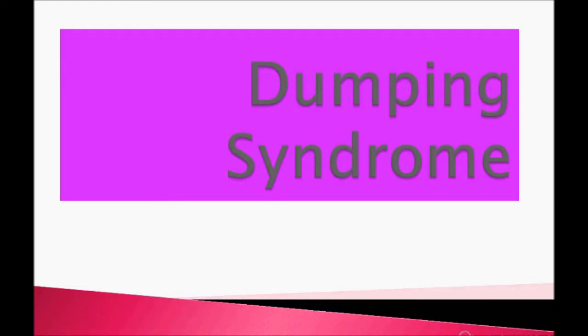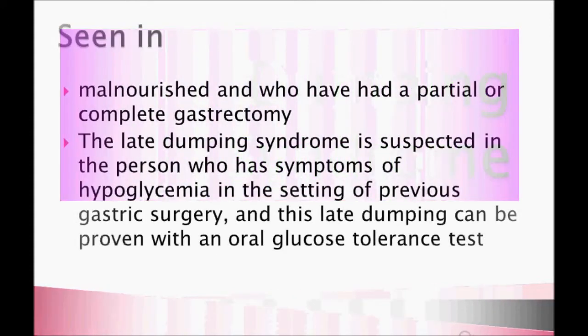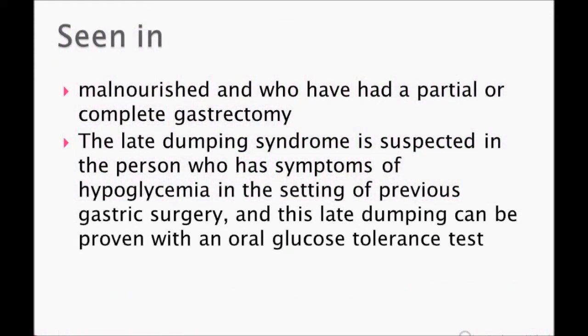Hey guys, welcome to US Family Team. Today's topic is dumping syndrome — this is a very small topic and I will discuss it briefly. I request you to subscribe to my channel. Those who are subscribed, thank you so much. Please like and comment; if you have any questions, let me know. I'm trying my level best to help you score more in your examination.